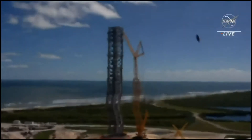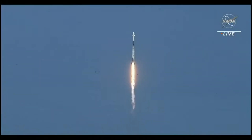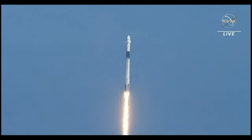Liftoff! What a big step — and flying into space. Stage one propulsion is nominal. Vehicle is pitching downrange. Stage one propulsion is nominal.